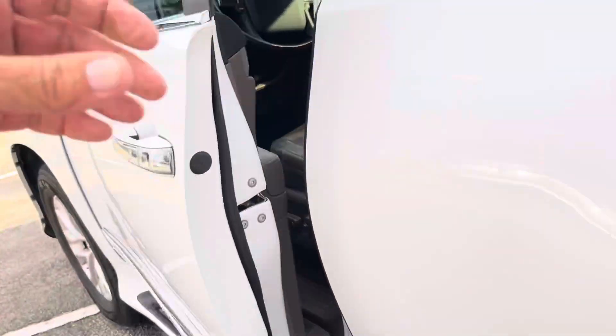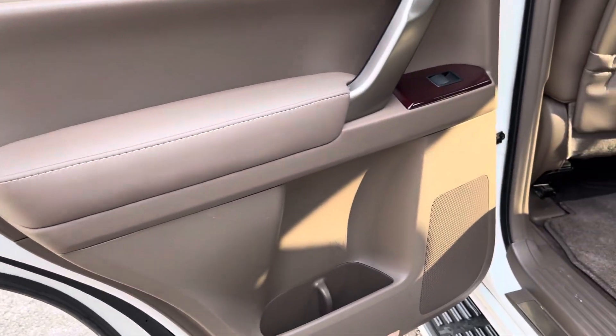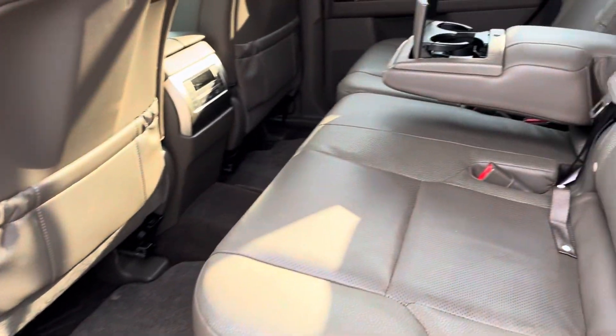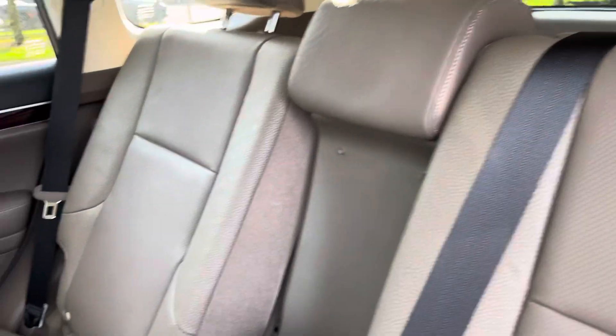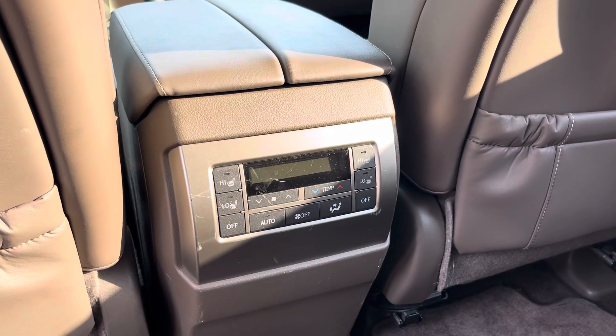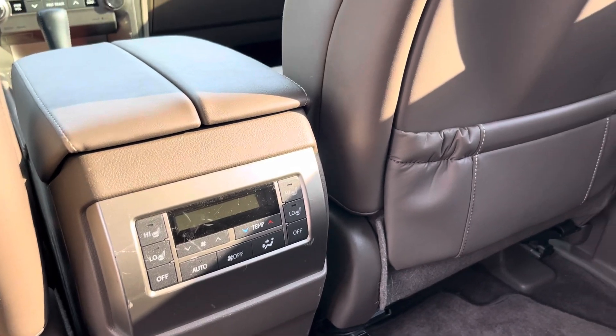Coming to the back here, the continuation of the wood trim. Armrest with cup holders for your rear passengers. Your rear passengers have heated seats and they have their own air conditioning control, so they can control their temperature and air flow.